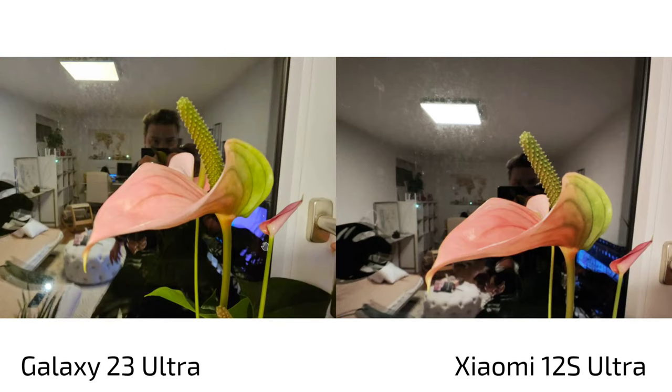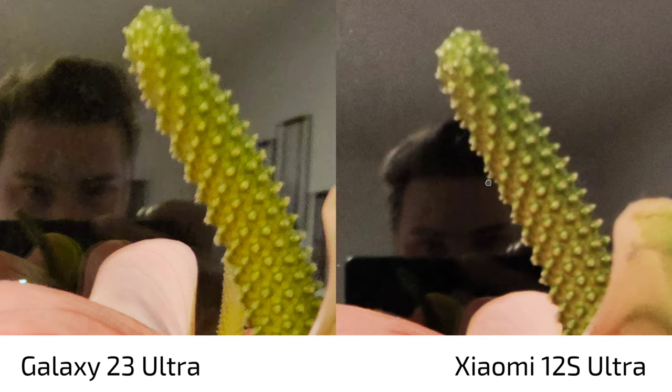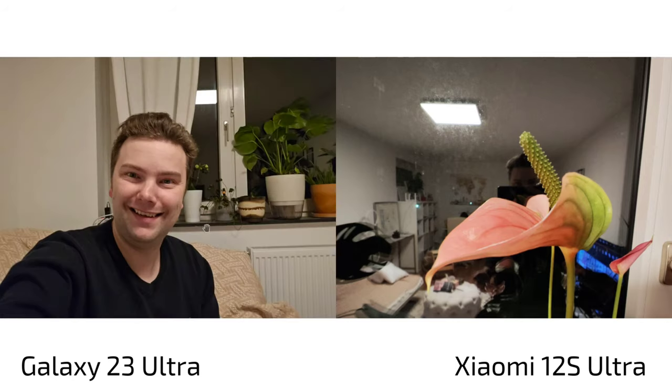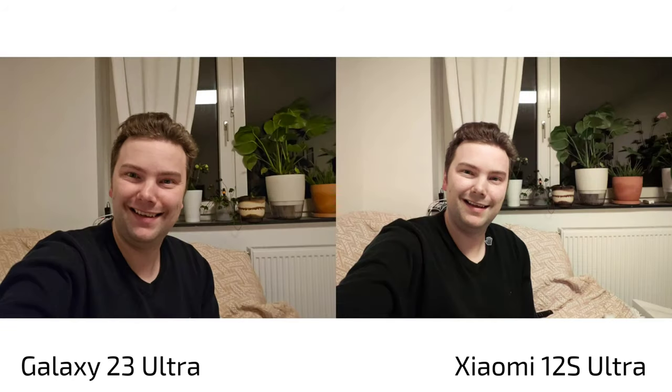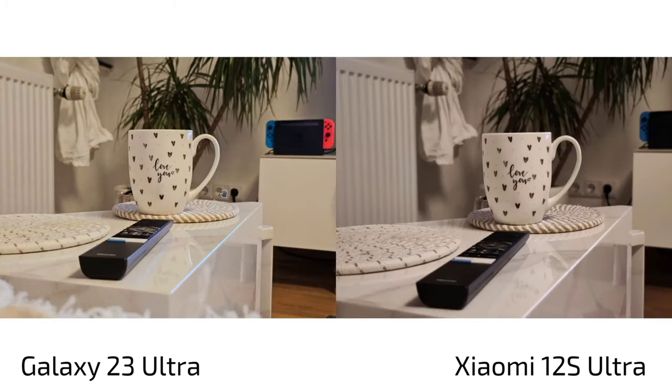Both phones sometimes fail at close-up shots and switch to ultrawide — the S23 Ultra shows grain and noise with heavy sharpening, while the 12s Ultra is noisy and less sharp too, so neither performs well here. In low-light selfies, the S23 Ultra actually has more realistic colors — my shirt appears blue, not black — though there's slight overexposure on my face with the 12s Ultra. However, in night shots the S23 Ultra's front camera advantage diminishes as it becomes blurry and noisy.